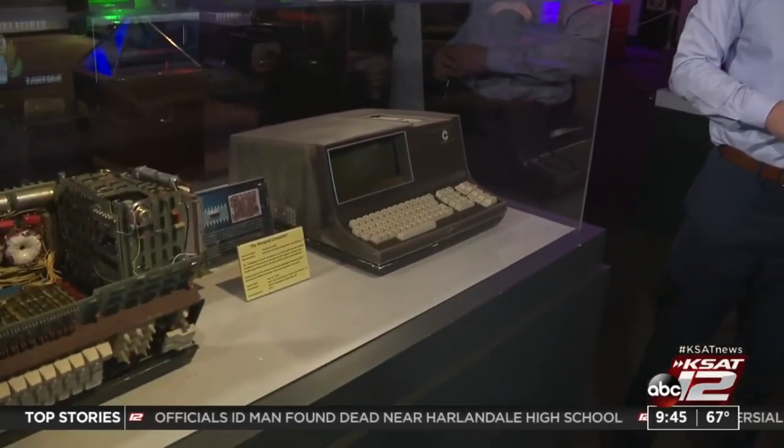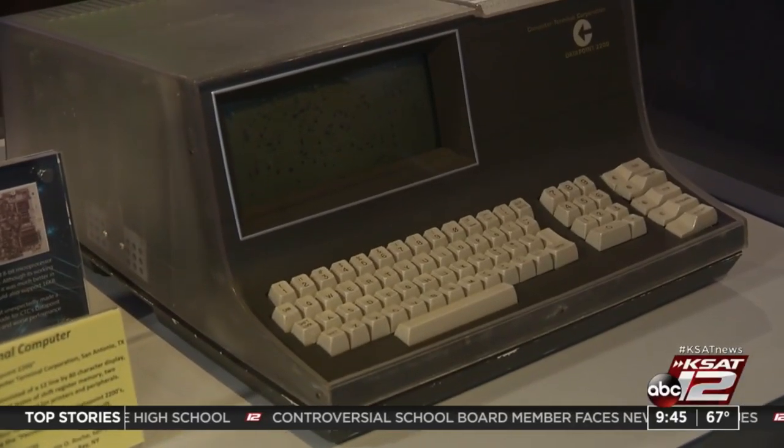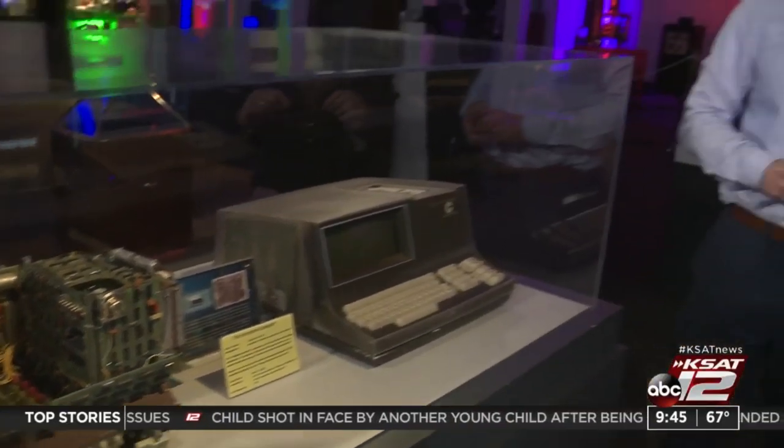This is the first desktop computer that was ever built. Prior to this time, computers either filled big rooms as mainframe computers, or they were mini computers in racks. But this incorporated all of the technology — the processor, screen, keyboard — in one package that would sit on your desk.